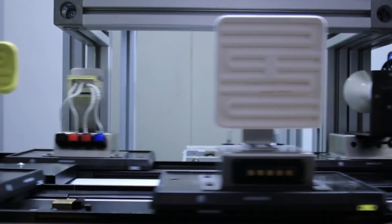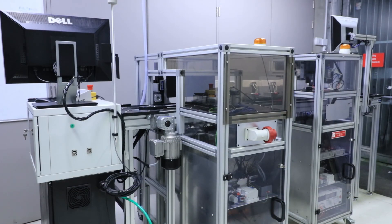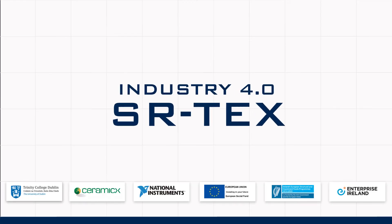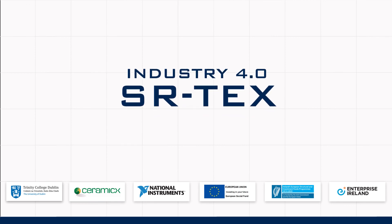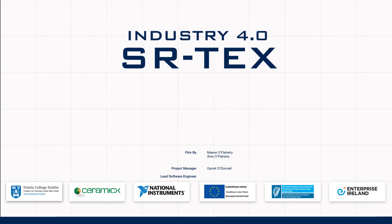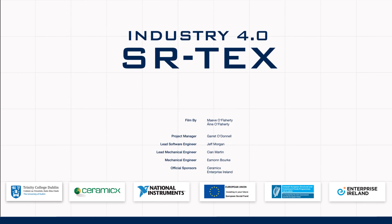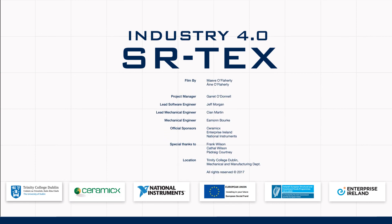For dedicated machines or end-of-the-line production integration, the SR-TEX platform enables flexibility and extensibility for state-of-the-art test execution, management and analysis. SR-TEX — a dynamic solution for the creation of automated product testing processes. Thank you.